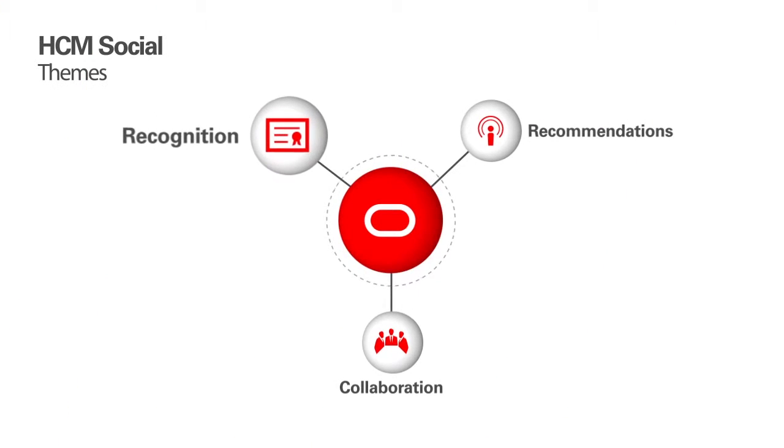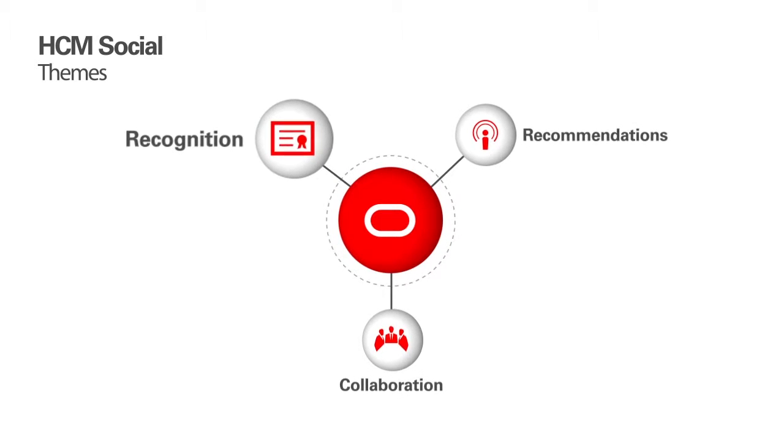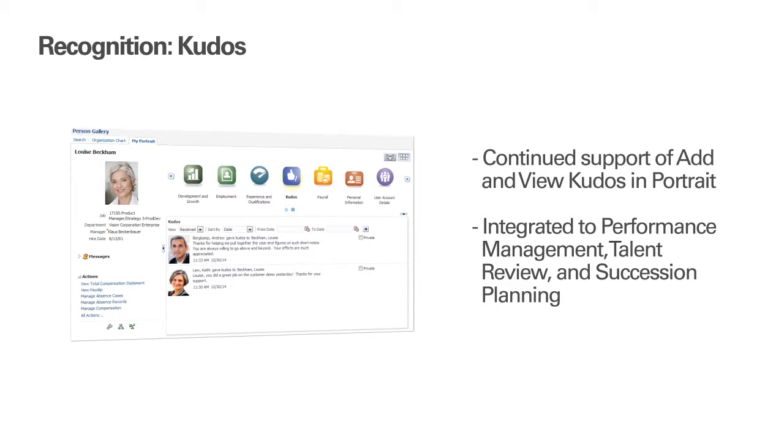Let's first look at what Release 10 HCM Cloud does to help foster increased employee engagement through recognition. Recognition from peers helps increase engagement and retention, as well as provide greater knowledge about the kind of talent your workforce has, how it contributes to your company's business objectives, and who is doing the contributing. In Release 10, Oracle continues to support recognition through Kudos and has upgraded its functionality.